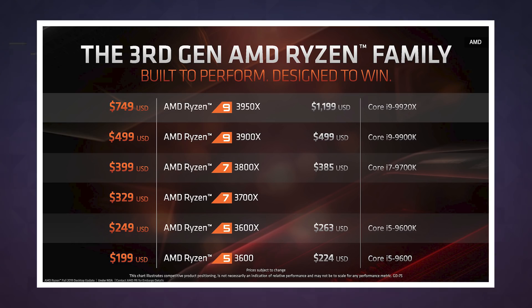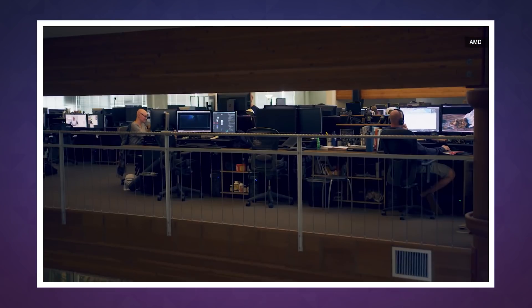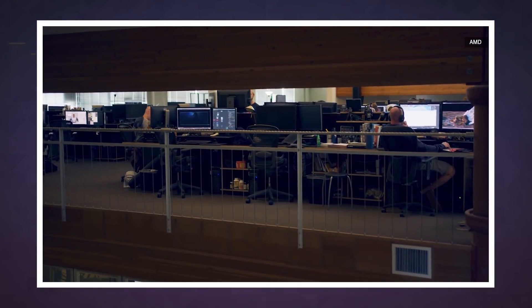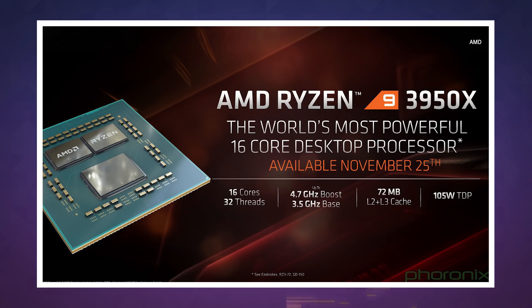As usual, we should take AMD's performance claims with a grain of salt until it's out there being used in the real world. Some reports show that AMD's 3000 series CPUs haven't been hitting claimed clock frequencies on all cores, so we'll need to wait and make sure the 3950X can deliver everything AMD claims. It'll be on sale and available November 25th, which is right around the corner.